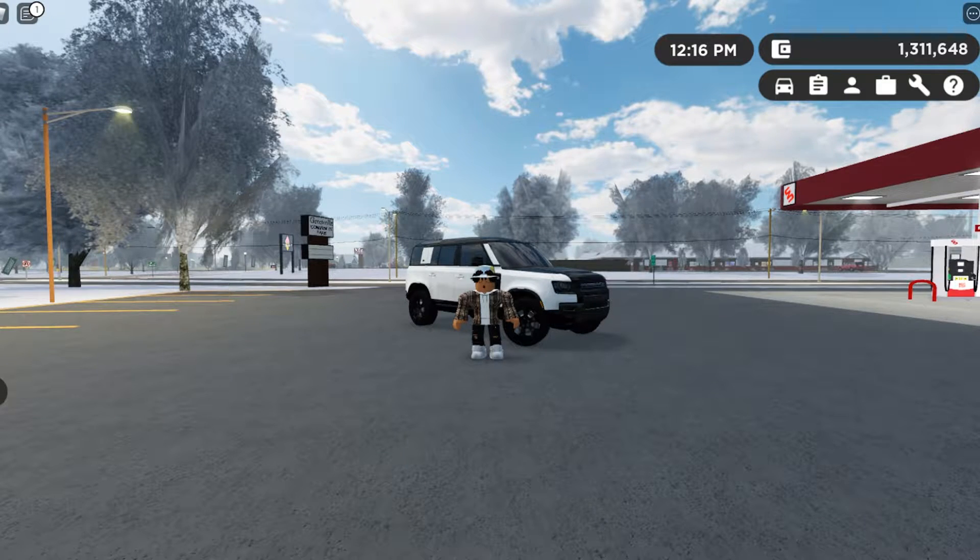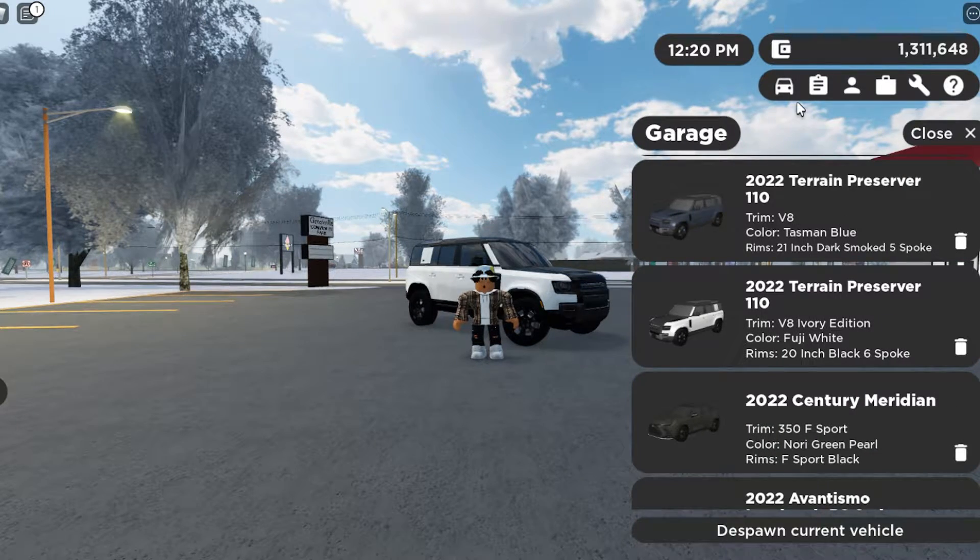What is going on everybody, welcome back to the channel, you're with James Carcad and today we are back in Greenville with another Greenville car review. Today's car is going to be the 2022 Land Rover Defender 110, which is the four-door version. I have this one specced out in the top-of-the-line, surprisingly expensive V8 Ivory Edition in the color Fuji White.